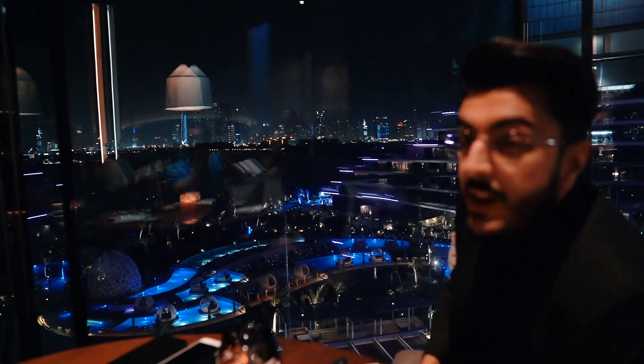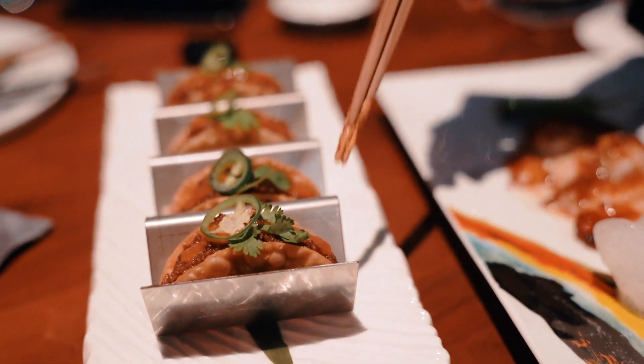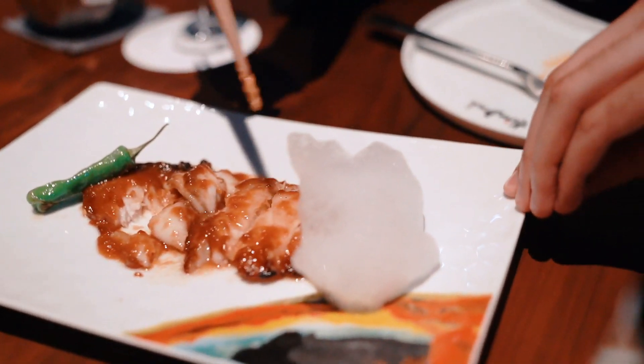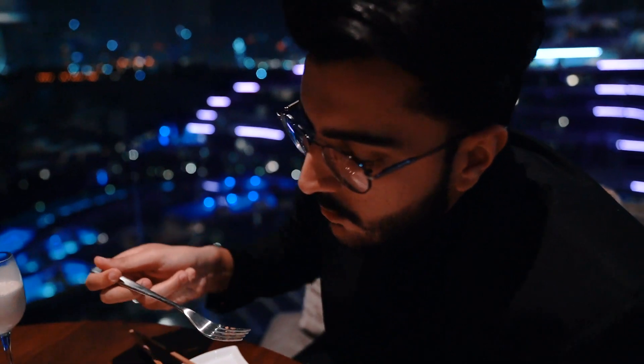We just got seated at Akira Back with a brilliant table and a phenomenal view of the Marina. The chef recommended a few signature dishes which we had to order. After some appetizers, we received the AB tacos — wagyu beef with jalapeño on top, very appetizing. Then came the black cod served with foam. I tried a piece and wow — so flavorful, and the cod was incredibly soft. Hands down one of the softest cod I've ever had. Impeccable.